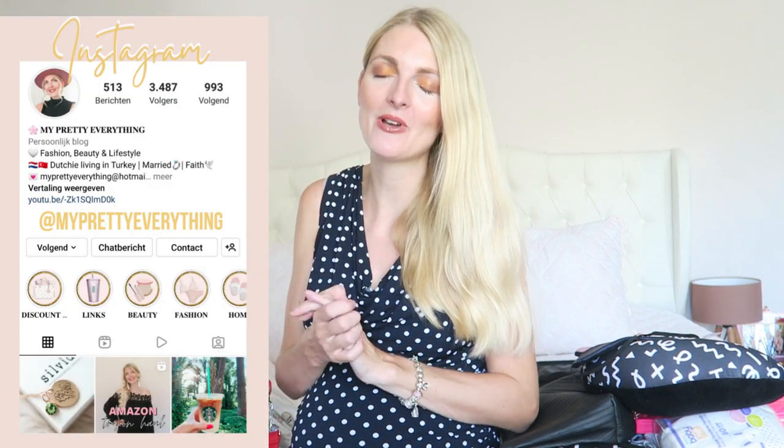If you enjoyed this video, please give it a big thumbs up. Thank you so much for all the support, comments, and likes — it means a lot to me. This will probably be my last video before baby boy arrives, so go follow me on Instagram for updates. The next video will probably be the birth vlog — I just have to see how everything goes. Thank you so much for watching and I hope to see you in my next video!